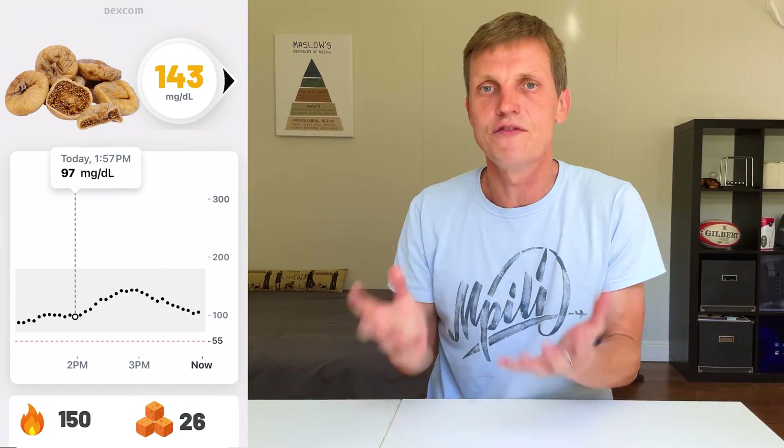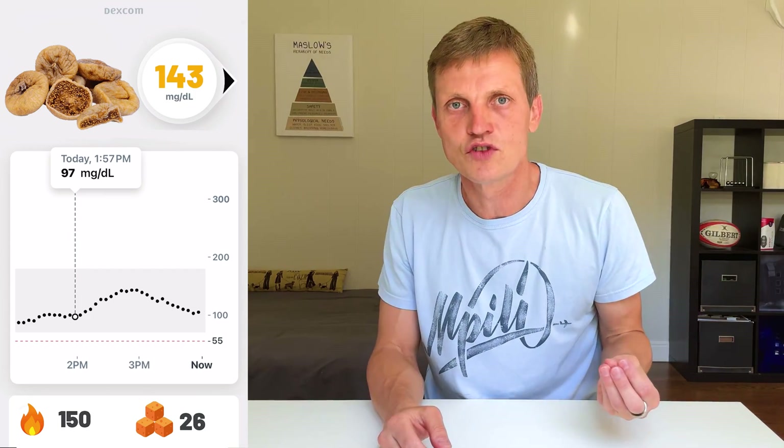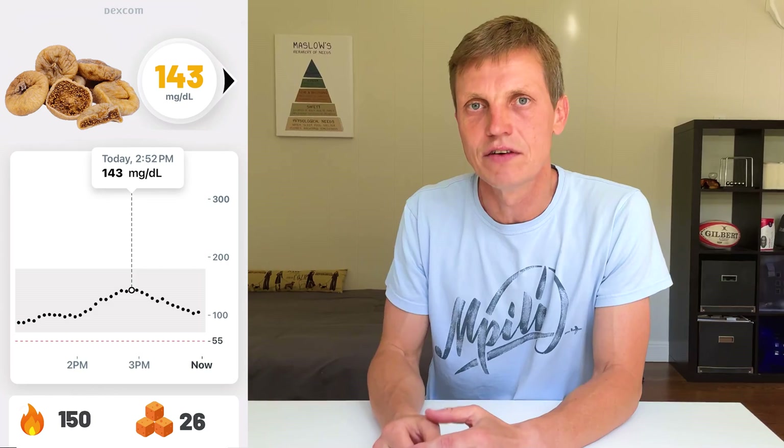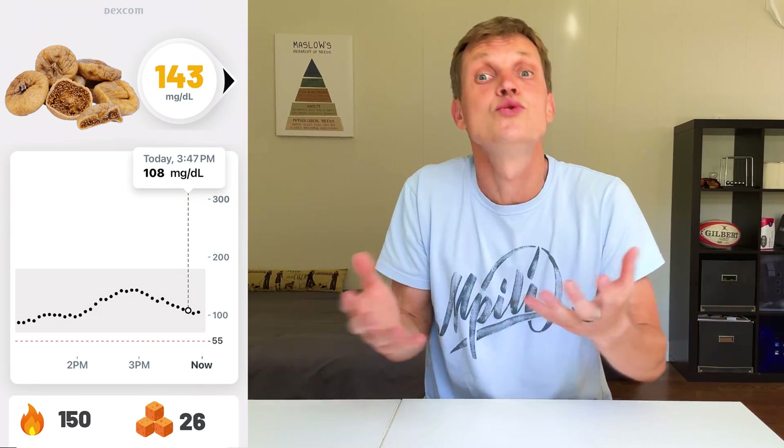First place: dry figs. 150 calories and 26 grams of sugar. Spike to 143 from a baseline of 97. The smoothest rise of the bunch — took about an hour to peak, then slowly declined to around 90. Sweet, chewy, delicious.